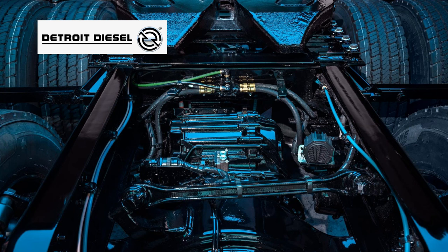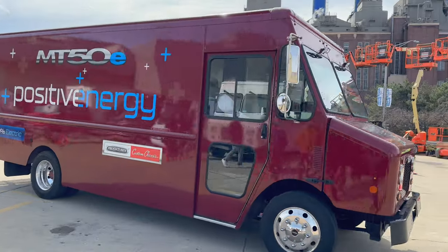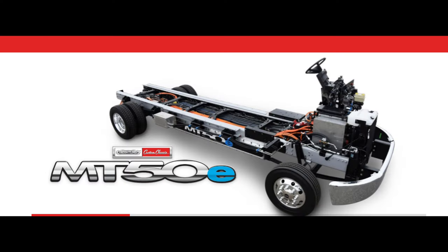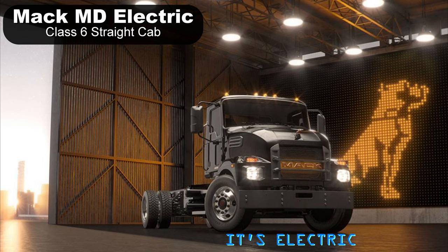Freightliner, part of Daimler Truck, offers the EM2. Batteries are once again LFP chemistry from CATL. The drive unit is from Detroit — as in Detroit Diesel — but they've rebranded as just Detroit, as they have a growing business in electric motors, e-axles, and charging solutions. Freightliner Custom Chassis also makes an electric chassis, the MT50e, used for walk-in vans. It uses the Dana ES9000R e-axle and a 226 kilowatt hour battery from Proterra, good for 150 to 170 miles.